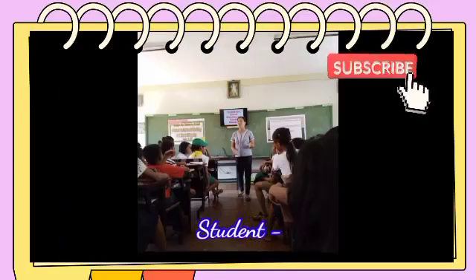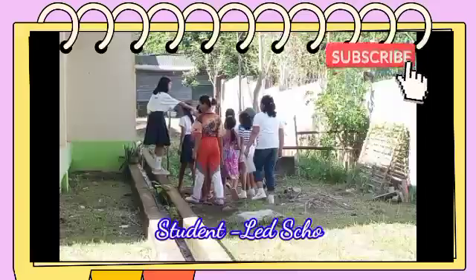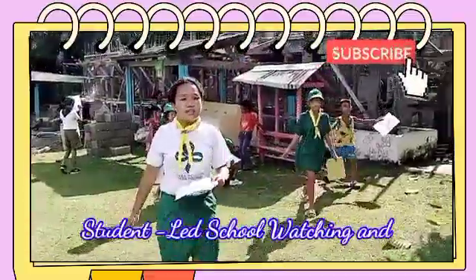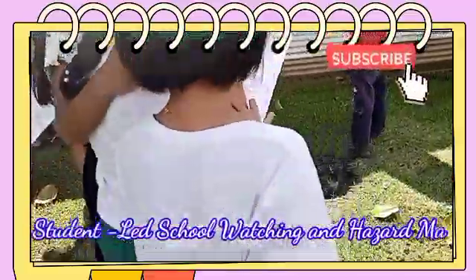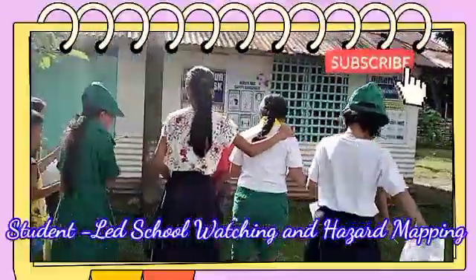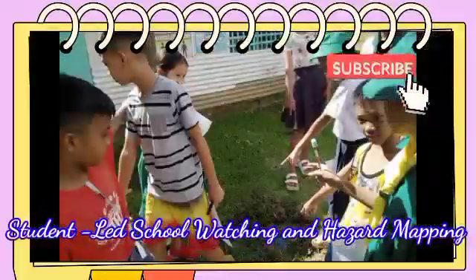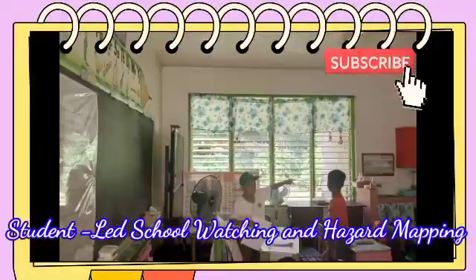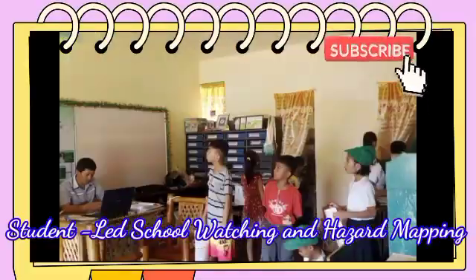The student-led school watching and hazard mapping are initial steps in engaging learners in disaster preparedness and management. This activity will raise awareness and equip learners with information and skills necessary for addressing the impact of hazards.